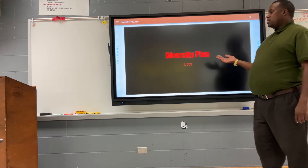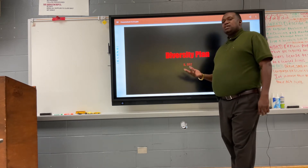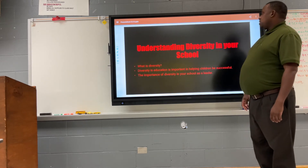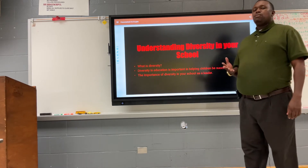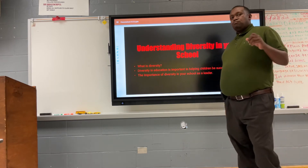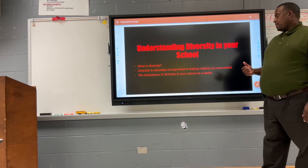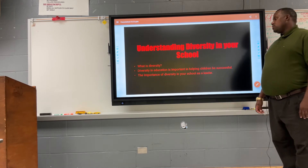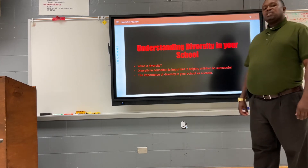The other project I want to present today is my diversity plan, completed in IL 552. What is diversity? Diversity is being able to reach all students — being able to adapt, not doing things one way, but being diverse in order to reach all students. I think diversity education is important in helping students be successful, and it's also very important as a school leader that you be diverse.